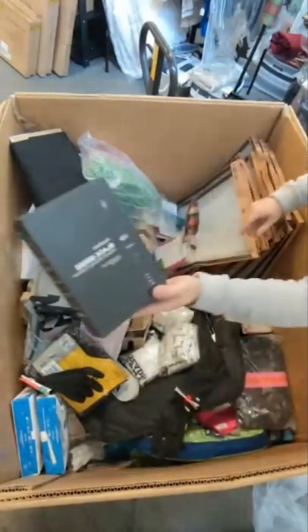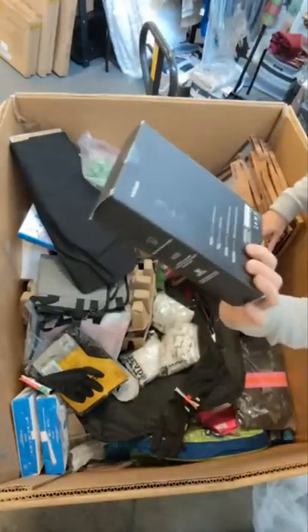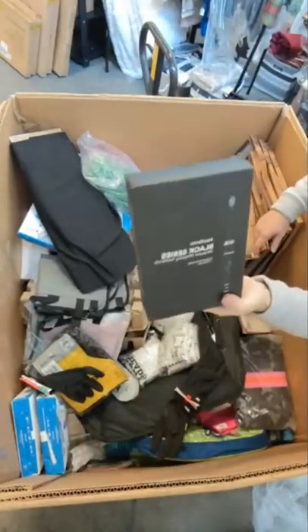Aquasonic Black Series toothbrush — these are nice toothbrushes. I don't know what these run in the store but they're typically really expensive. I bought a few.